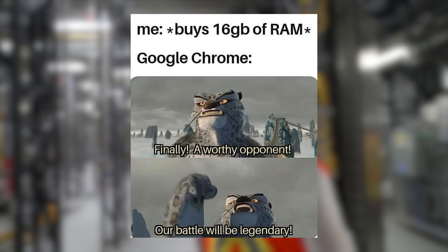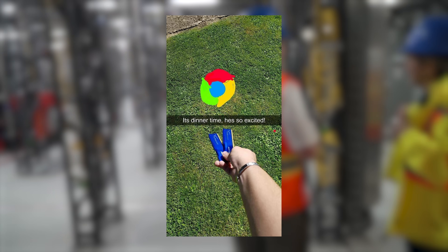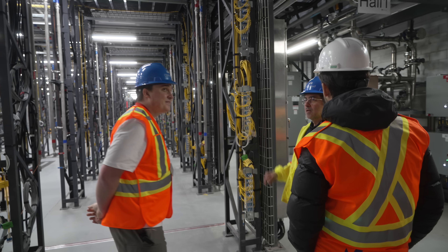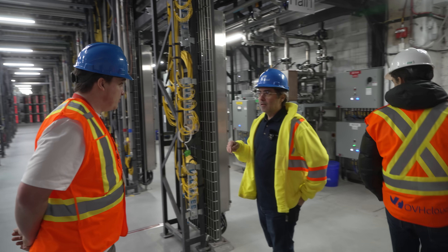If you've ever opened two Chrome tabs, you know what it's like to have a computer heat up your room fast. So what happens when it's now 90,000 of these computers? How do we make sure this isn't a sauna that melts everything in the building?